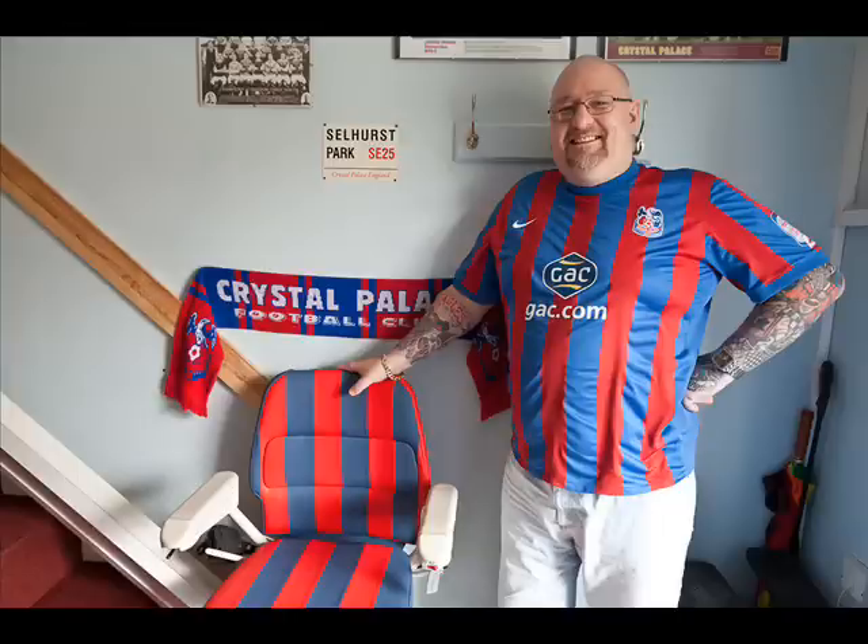The blokes thought they were taking the Mickey because they'd never seen it before. And apparently it's the only one in the country. And it goes with all my memorabilia going up the stairs. I'll take it there's a Don Rogers picture up there somewhere on those stairs. And it goes from 1905 right the way through to present day.